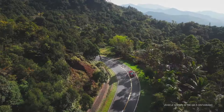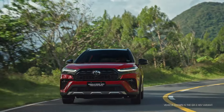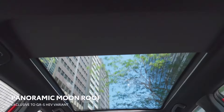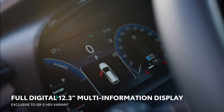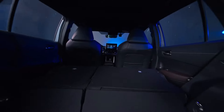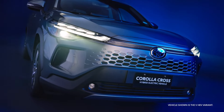Features like the available smart key system simplify the act of starting the vehicle, while the available dual-zone automatic climate control ensures the cabin can be set to occupants' preferred temperature. The available heated front seats add extra comfort on chilly days. Owners can easily find the perfect driving position thanks to the available 10-way power-adjustable driver's seat. Standard rear vents and standard 60-40 split fold-down rear seats with an available center armrest further enhance Corolla Cross's versatility and comfort.